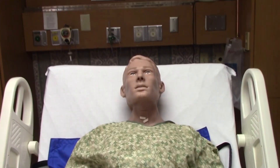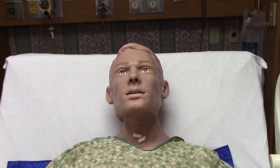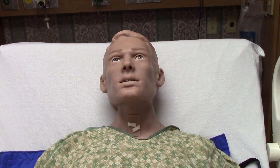Hi, I'm Cash, the newest teaching technology now at Salina Regional Simulation Lab. Education Coordinator Leah Watts is going to tell you all about me.